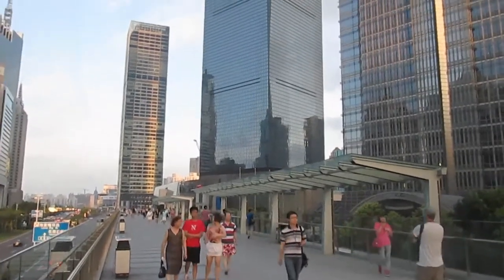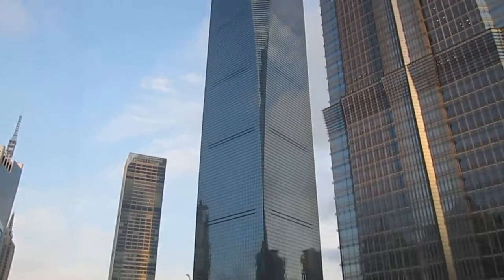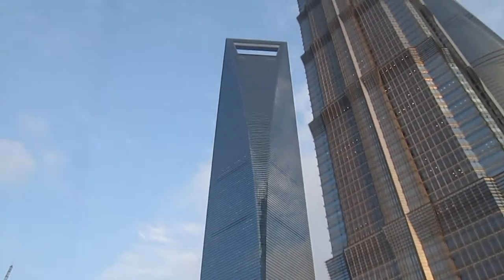We're going to go up one of the tall buildings in Shanghai, and we've decided to go up this one, commonly referred to as the bottle opener.